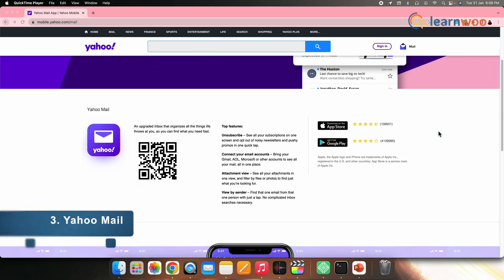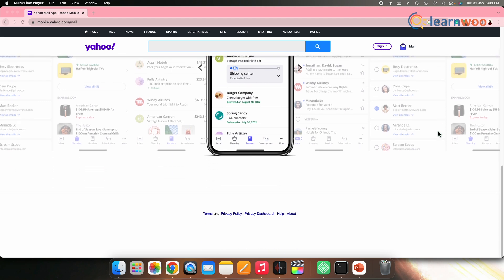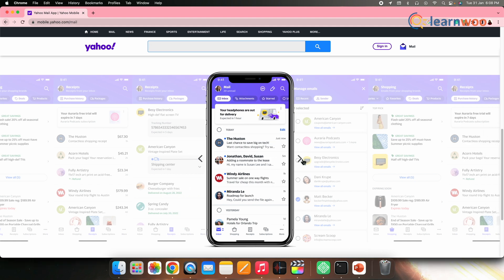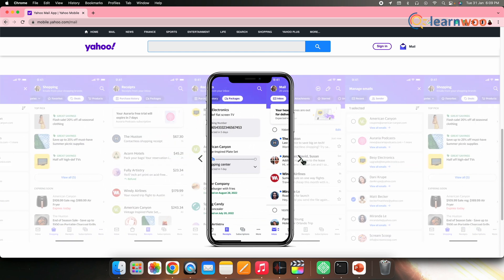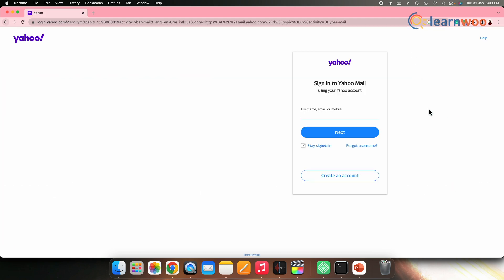Next on the list, we have Yahoo Mail. Without a doubt, Yahoo Mail is the best free alternative for Gmail. It offers an easy sign-up process and a free email account with massive storage of 1TB. It allows you to customize your inbox by choosing themes. Users can also search email by keyword, date, or contact. One unique thing about this email is it offers using animated GIFs to show your feelings.